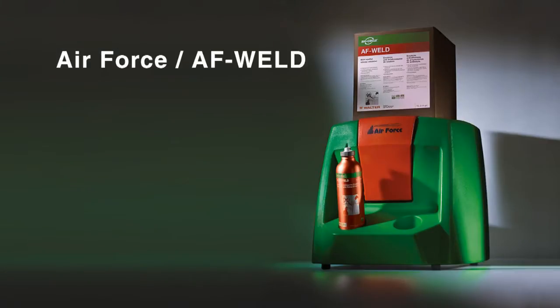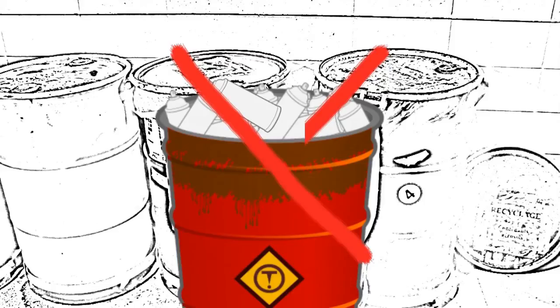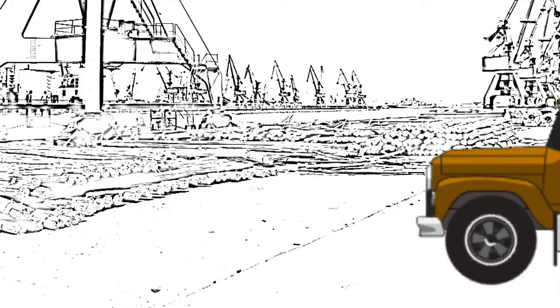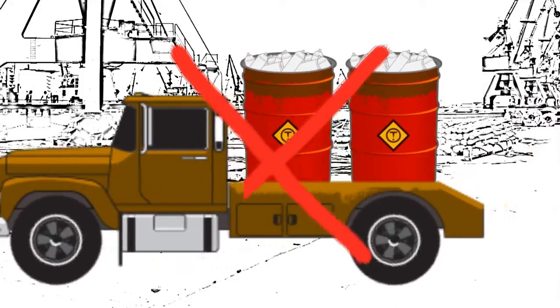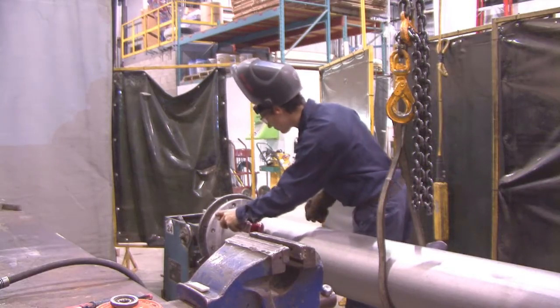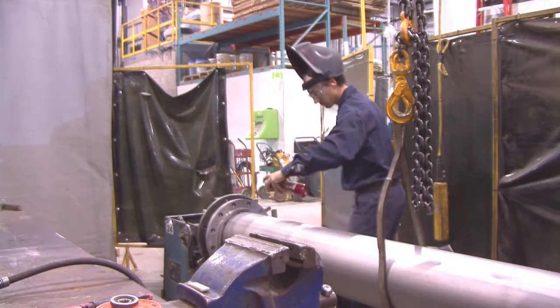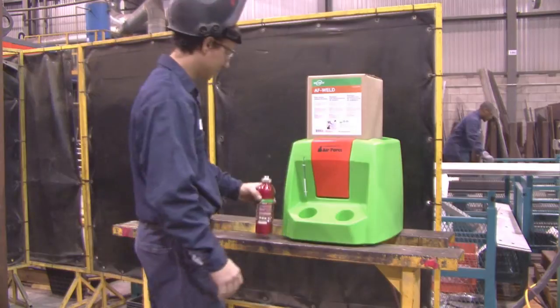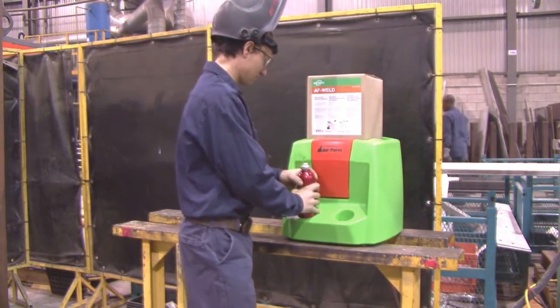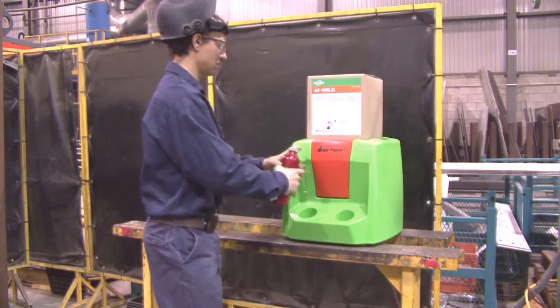AF Weld is exclusively available with a revolutionary new Air Force system that increases your productivity. With the Air Force station, you no longer need to worry about storing your empty cans or recycling them — a real cost saving for your company. The Air Force cans are reusable while maintaining their efficiency, accuracy and power. The system has one easy step: just put the spray can on the Air Force station to fill it with both AF Weld and compressed air.